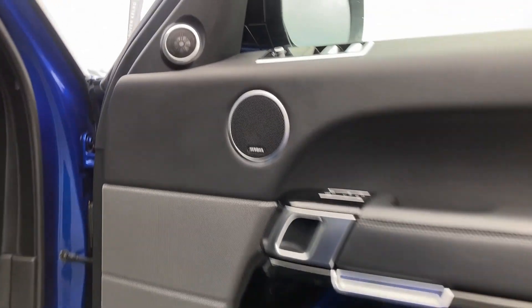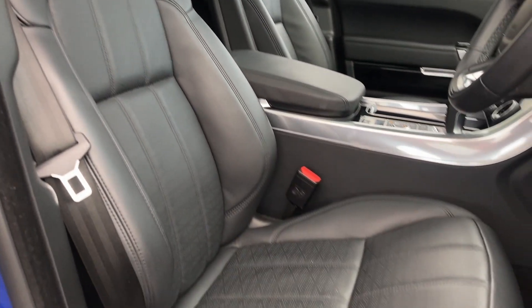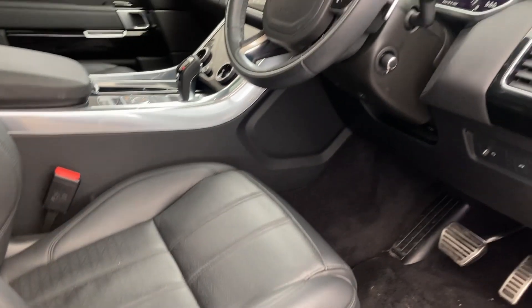Entering into the front of the cabin now, we can see the Meridian sound system badge on the door card and the heated and cooled front seats with winged headrests, which are in fantastic condition.